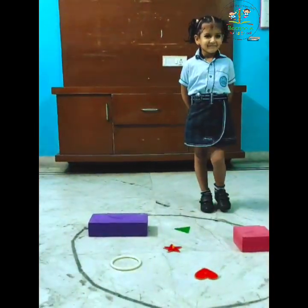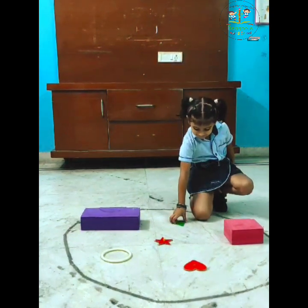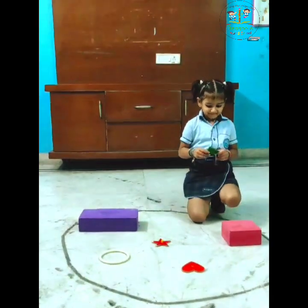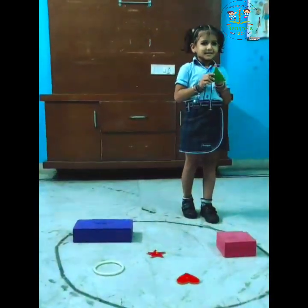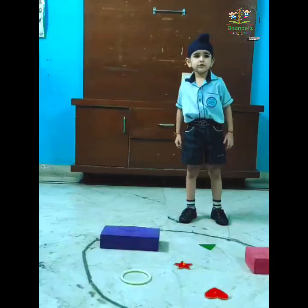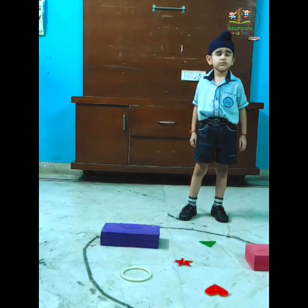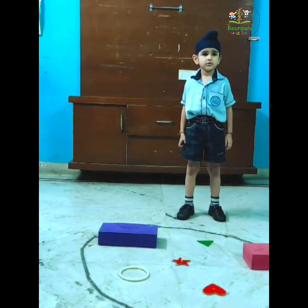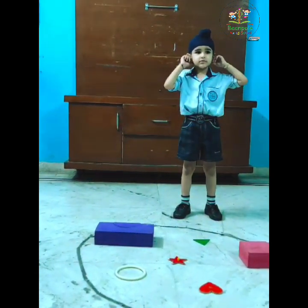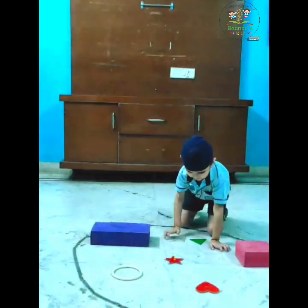Time one shake. Sit down. Pick any one shake. We go. Yes. Side up. Which shape? Good. And which color? Very good. Close your eyes. Open. Time one shake. Judge your ears. Good. Sit down. And pick any one shake. Very good.